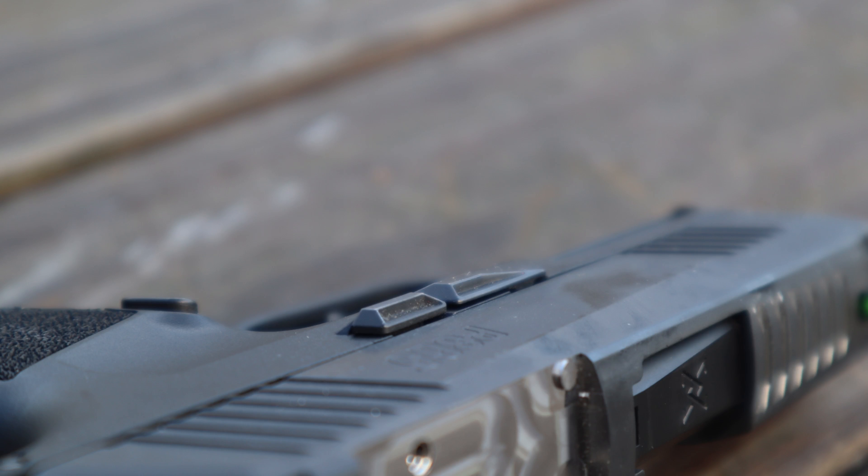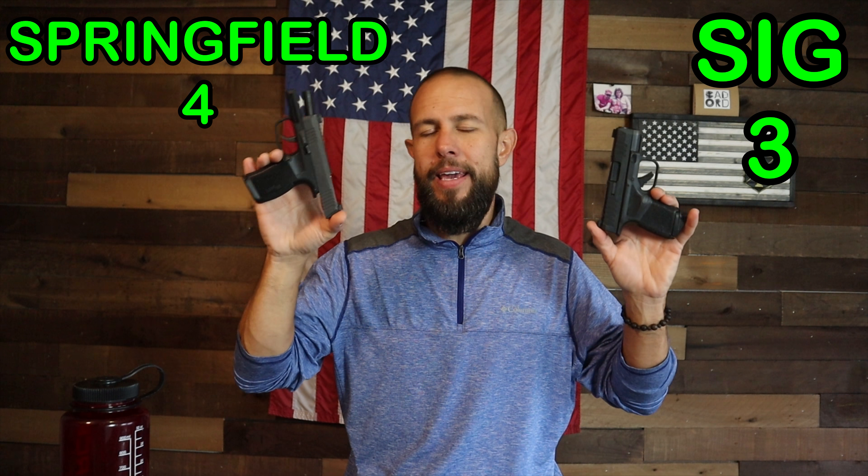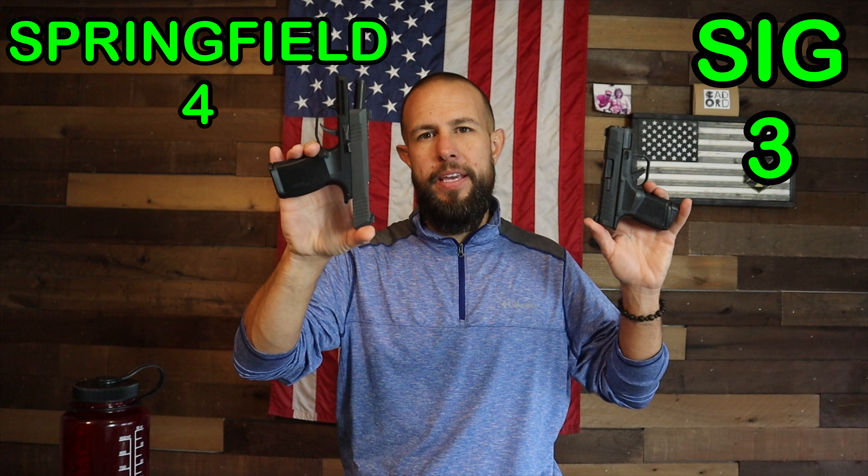The Sig P365 slide release is a little bit further forward and has a little extension on it, making it much easier to use as a slide release. The location, for me and my hands, is perfect — and I don't think I've ever ridden the slide release. I did have some problems with this gun locking back on the last round. Slide release — no doubt — I give a big advantage to the P365.